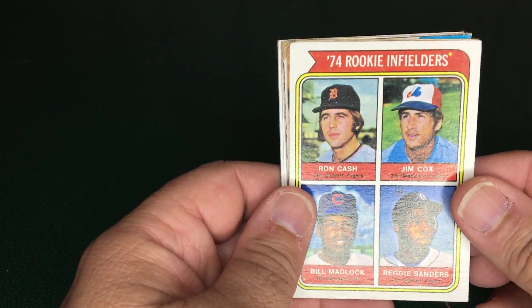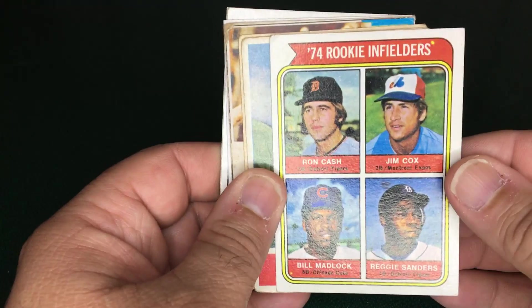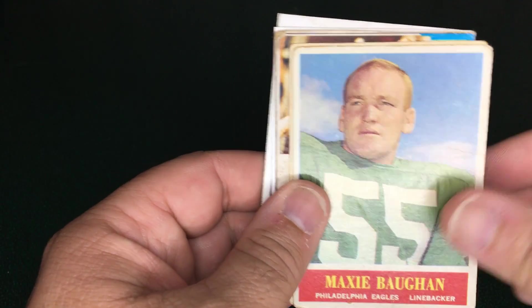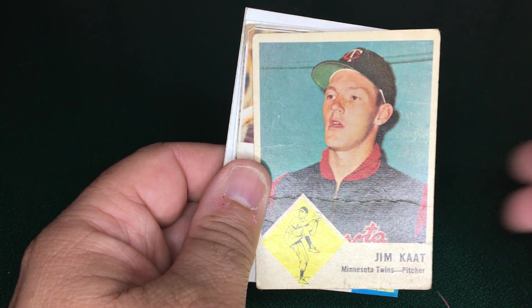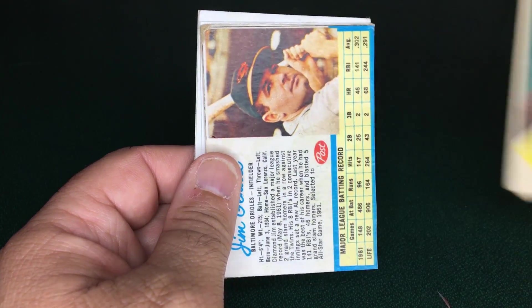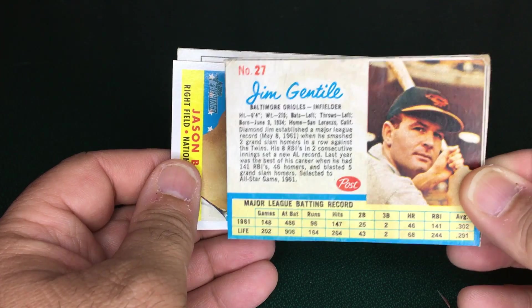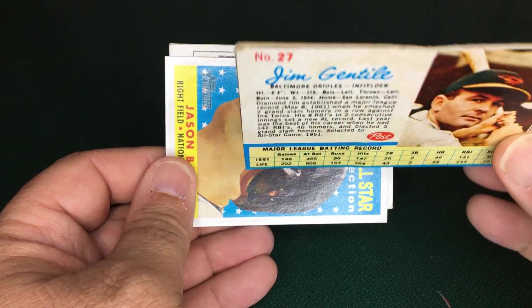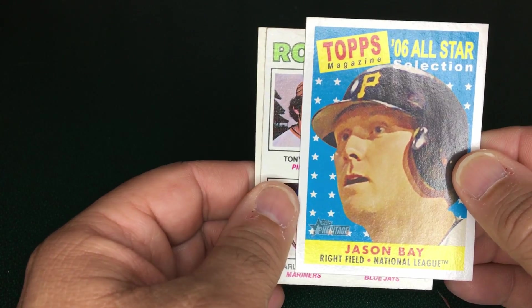I moved on to another dealer near the end — we weren't planning on stopping down that row but decided to before heading home. These cards were all 25 cents, so I got four for a dollar. I picked up a Madlock rookie, a Maxi Bonds, a 1963 Jim Kaat — which has a pretty good crease at the bottom and a couple creases on the left side — and a Jim Gentile post cereal card, which also has some flaws.